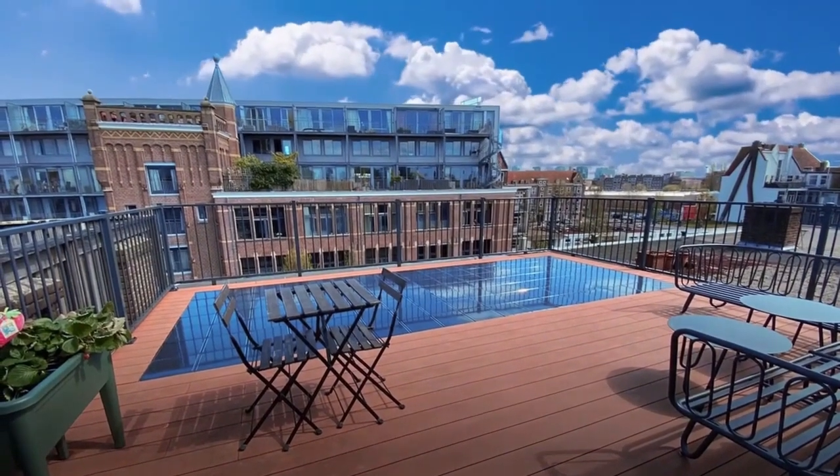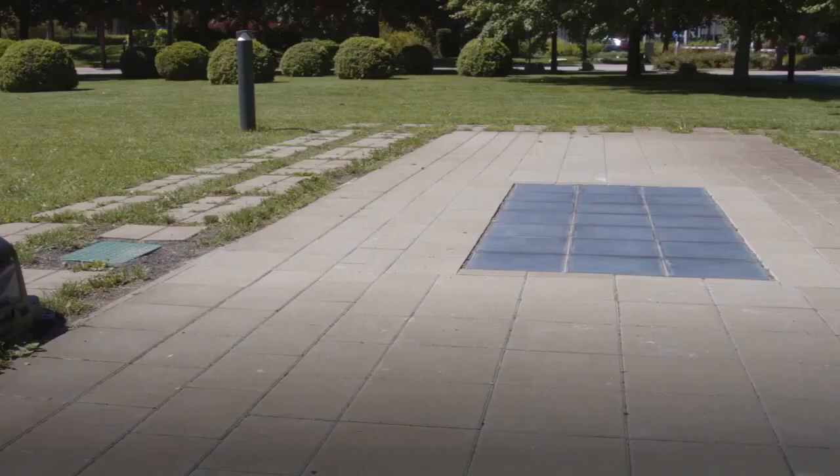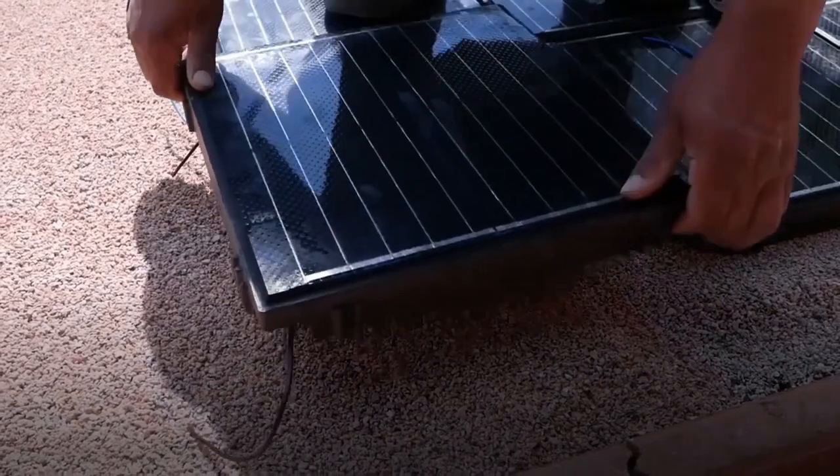Pleyshow paves the way to a greener future by providing clean energy for cities, buildings, homes, and ports. Pleyshow Solar Pavers can be built on terraces, driveways, or pavement, and are suitable for all surfaces.